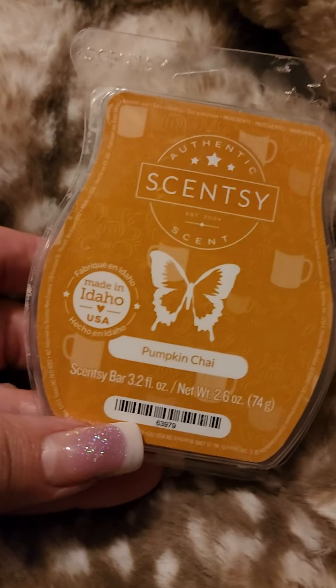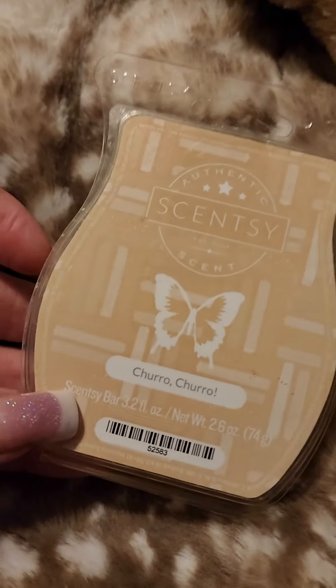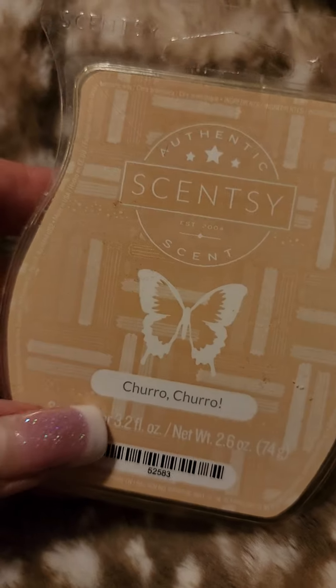I just finished this clam of Pumpkin Chai, which was very good and very strong. I also finished this Churro Churro, which was very nice.